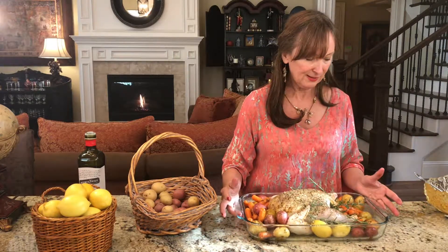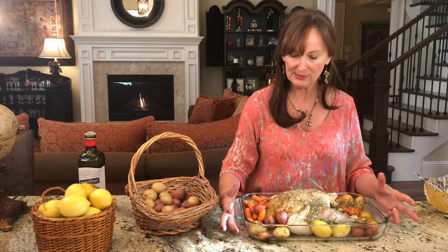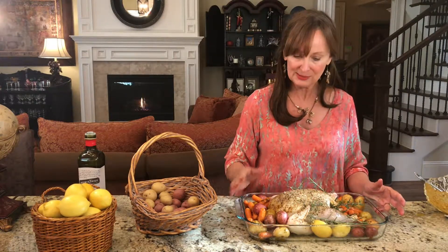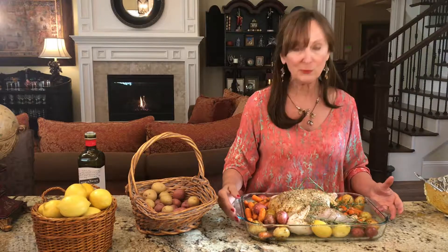I also suggest that you use a dish similar to this one. You want something that's deep enough so that the juices don't go all over your oven, but at the same time you want the top of the bird to stick out so it can brown nicely. We'll put this in a 425-degree oven, and in an hour and a half we'll have roast chicken.